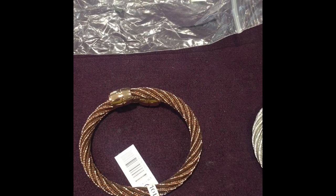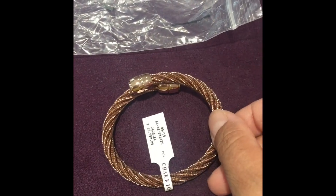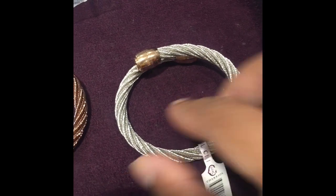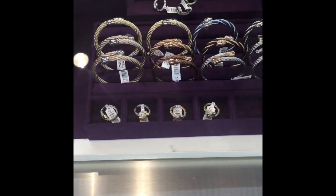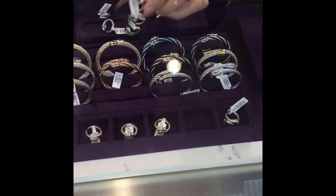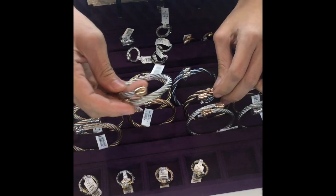I am currently here at Shariol Trinoma branch and I'm choosing between this bronze and silver. Because I already have the silver one, I think I'm gonna get the bronze. As you can see, there are lots of bangles here — Celtic bangles — but they are mostly in the medium size.